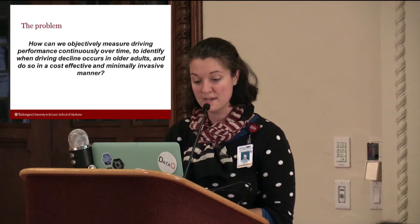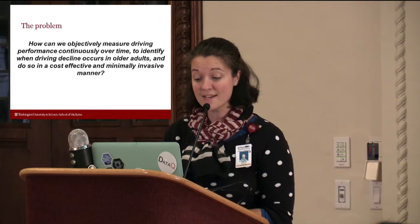We're looking at how we can objectively measure driving performance continuously over time to identify when driving decline occurs in older adults, and we want to do this in a cost-effective and minimally invasive manner.